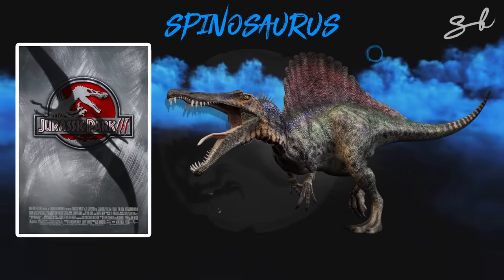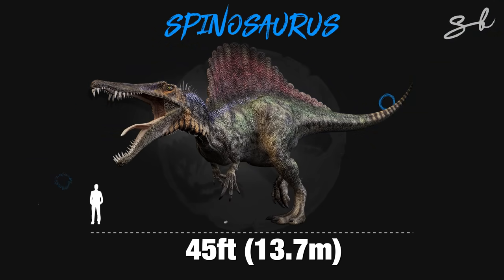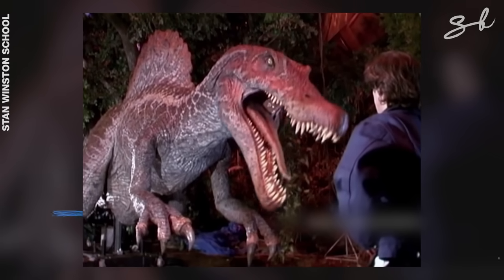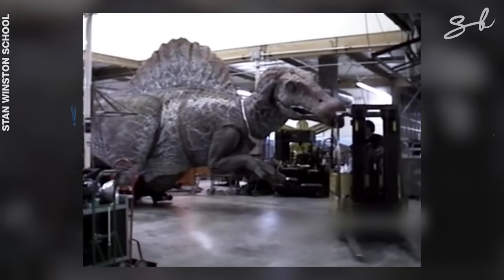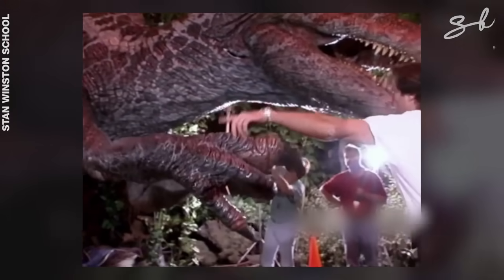Then came the Spinosaurus in Jurassic Park 3, which weighed over 20,000 pounds and was 45 feet in length. It was so huge the doors of the studio had to be removed to take it in and out with a crane. This monster was fitted on a track, and a telemetry device helped replicate every move the puppeteer made.